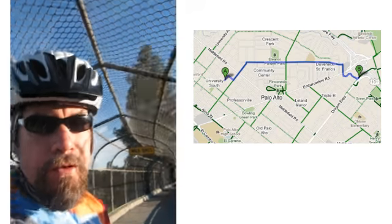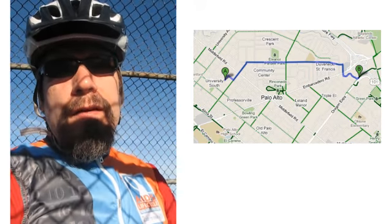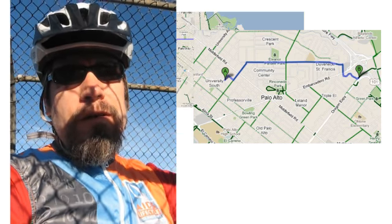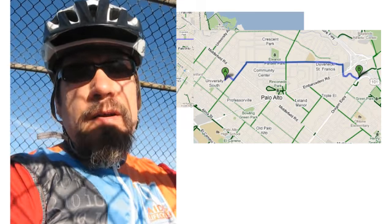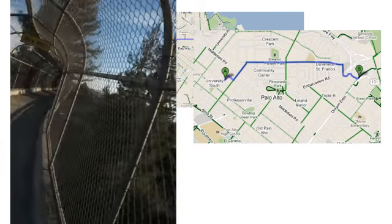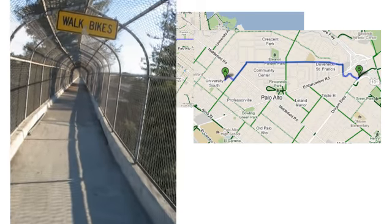Good morning! Beautiful morning here in California. Look at that sunshine. I'm here on the pedestrian bike bridge over Highway 101 at the very beginning of my ride. I'm going to take you along today on a 60-mile ride training for the AIDS Lifecycle ride in June. This is one of my favorite bridges — it snakes its way across Highway 101, five lanes below, and it's just a fun way to start the ride.